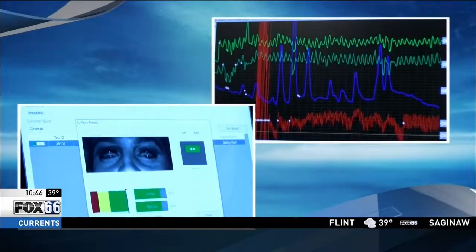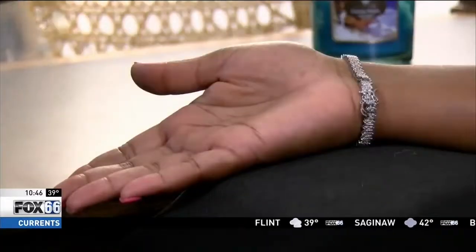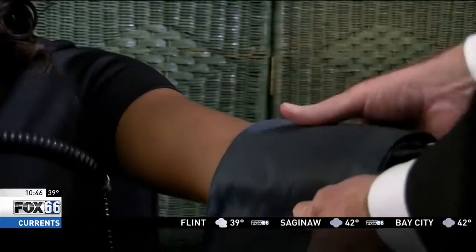We wanted to put both methods to the test, so the reporter sat down to see which machine would best read her lie. "I'm in the hot seat."